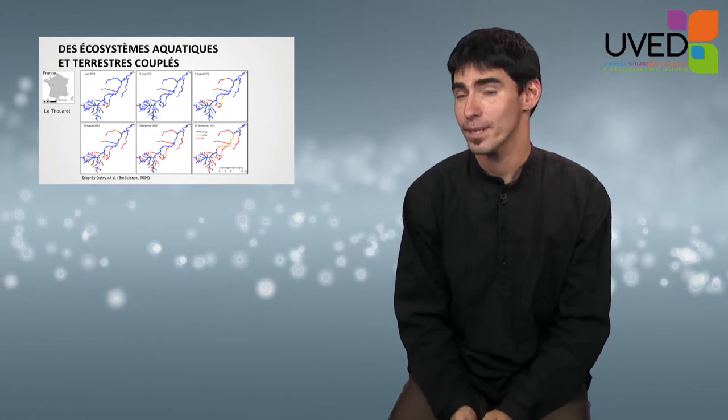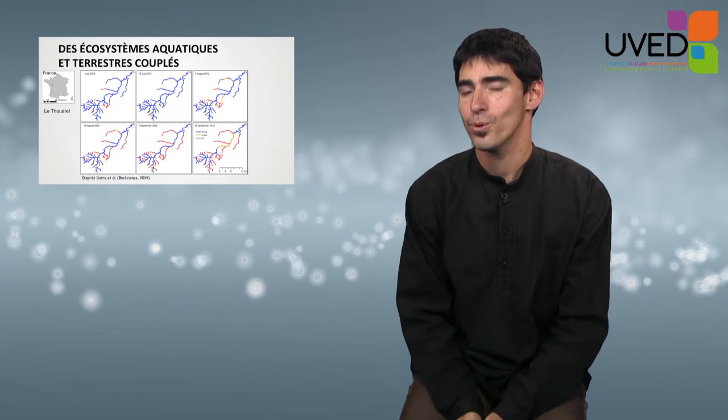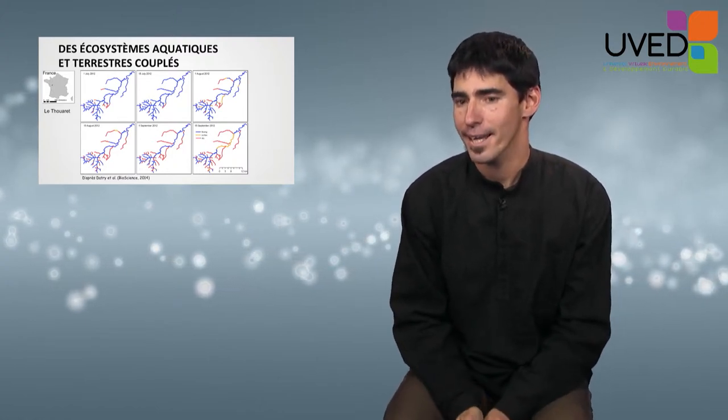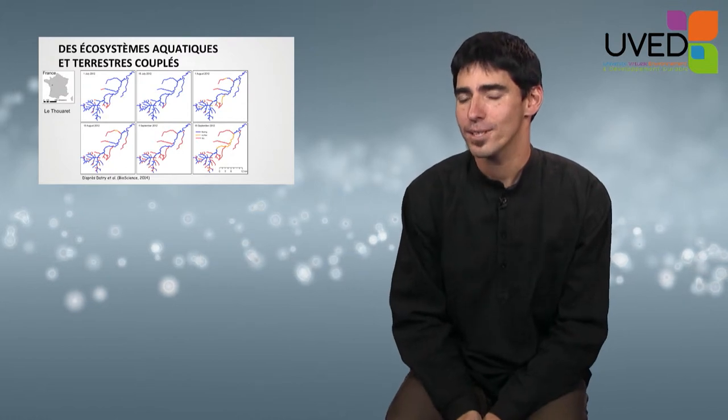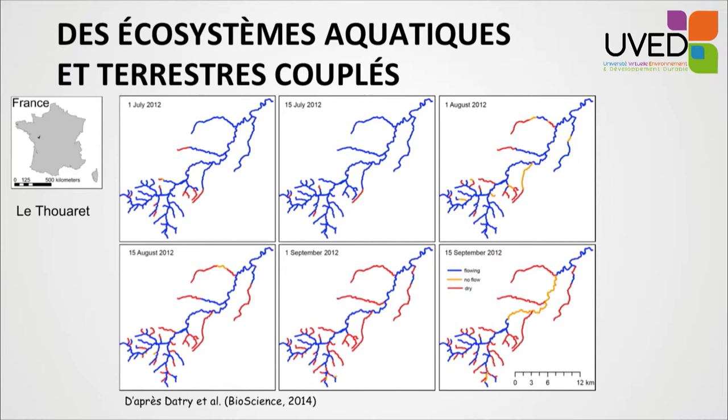Ecologically speaking, these systems are fascinating because they are made of habitats which are both aquatic and terrestrial, living together and interacting. For example, this is the habitat mosaic for a small river in the Poitou-Charente area in France called the Toirette — blue areas where water flows, orange where water doesn't flow.